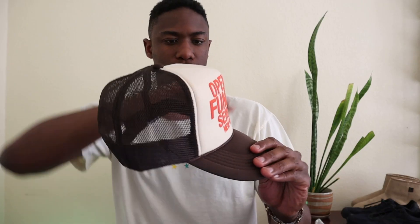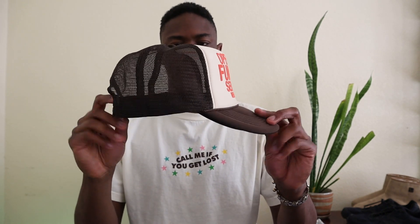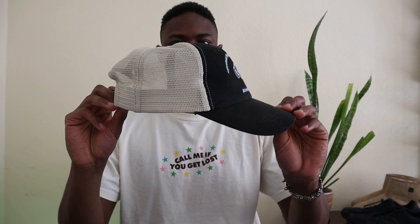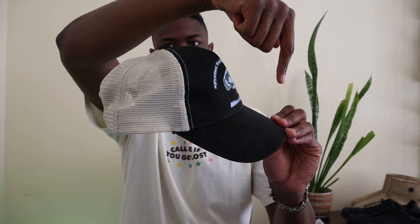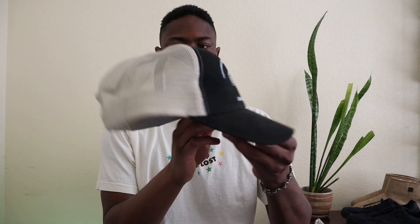For trucker hats, I feel like the shape is imperative. For example, this Open Bar Funeral trucker hat has a great shape to it — I love the way the hat inclines and comes down on your head. Probably some of my favorite shaped hats are Open Bar Funeral; they do a fantastic job if you're looking for trucker hats. I also love the profile of the trucker hats my brand Edward Joyner made. These are really beautiful to me as well, and because they're made sustainably with recycled plastics and organic cotton, that's always a plus.